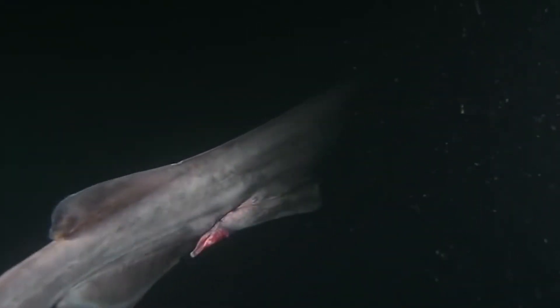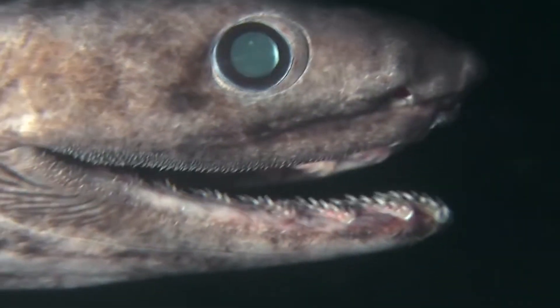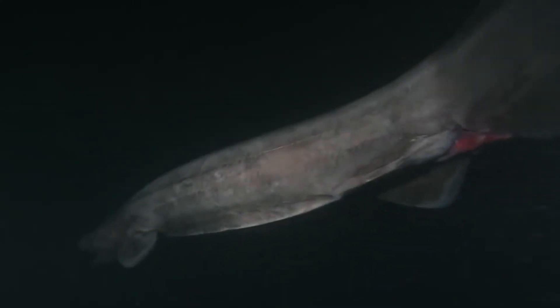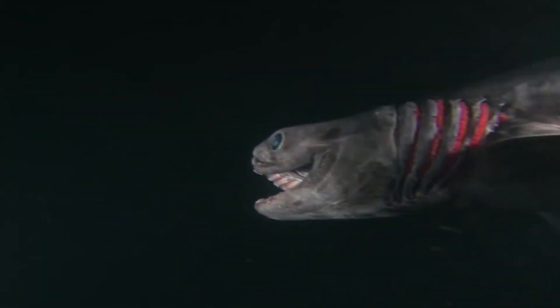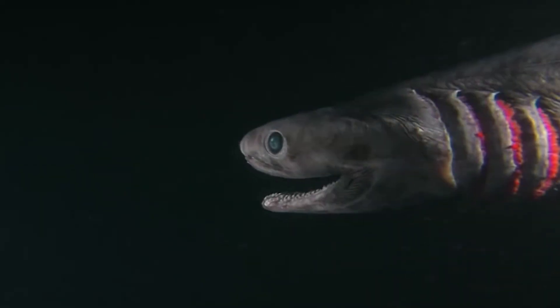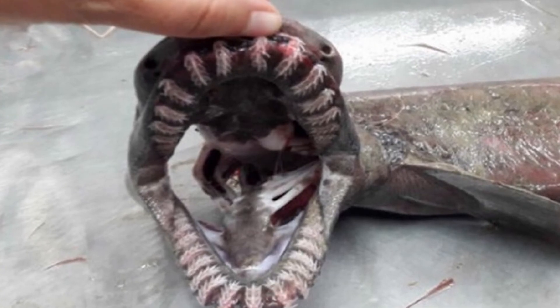Next up, we have the frilled shark. They look terrifying thanks to their teeth, and they certainly do look old, because their appearance bears similarities to other creatures that roamed the planet during the Jurassic period. Frilled sharks usually live at about 5,000 feet deep underwater, within the midnight zone. They are absolutely rare, except for the time one was found off the coast of Portugal a year ago.